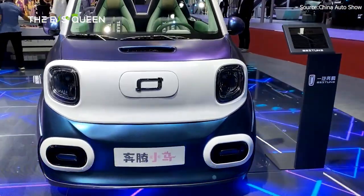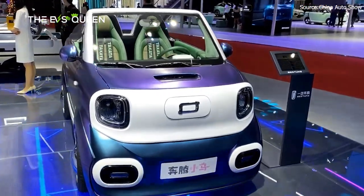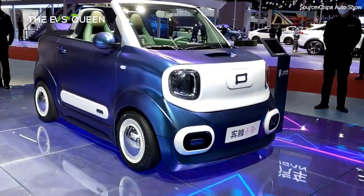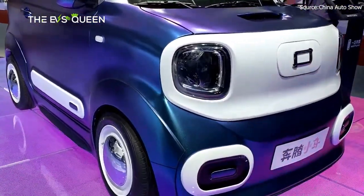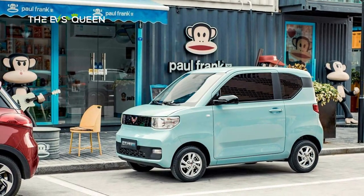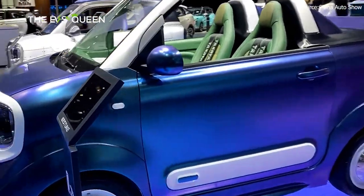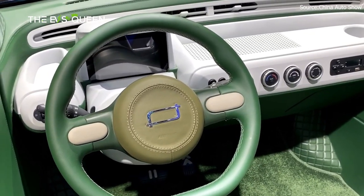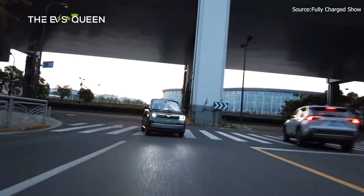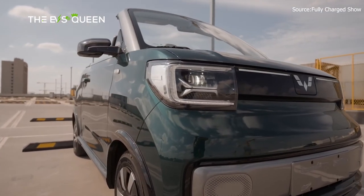Behold the FAW Bastoon Xiamah, a delightful creation that graced the stage at the Shanghai Auto Show, captivating hearts with its charming presence. This remarkable vehicle has positioned itself as a four-seater mini electric vehicle, drawing comparisons to the beloved Wuling Hongguang Mini EV. A convertible two-seater version is also in the pipeline, promising a thrilling open-air ride. While powertrain details remain a well-guarded secret, the Bastoon Xiamah has already made a lasting impression with its distinctive design and unique features.